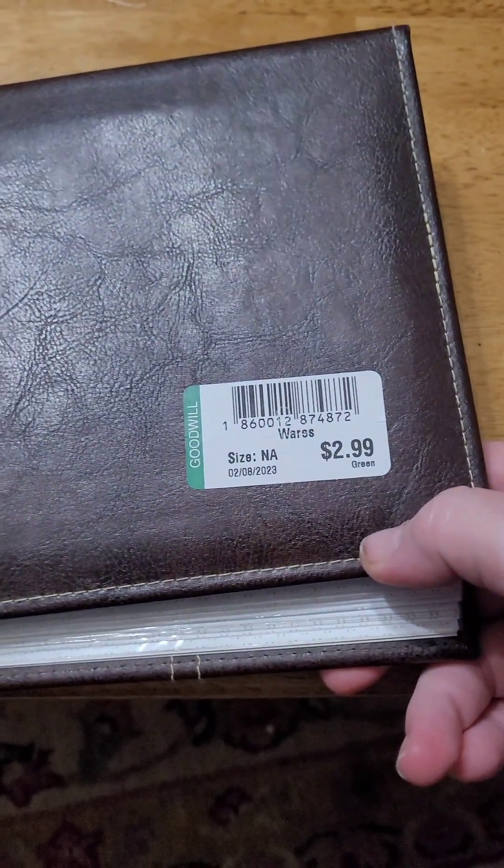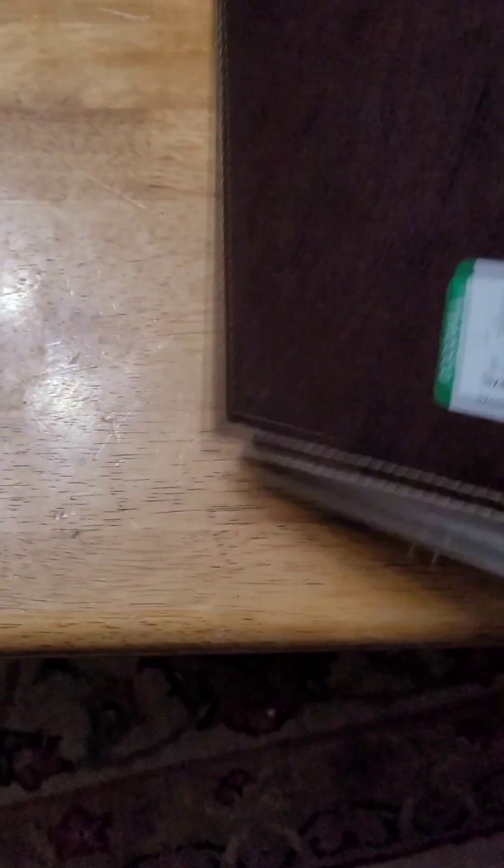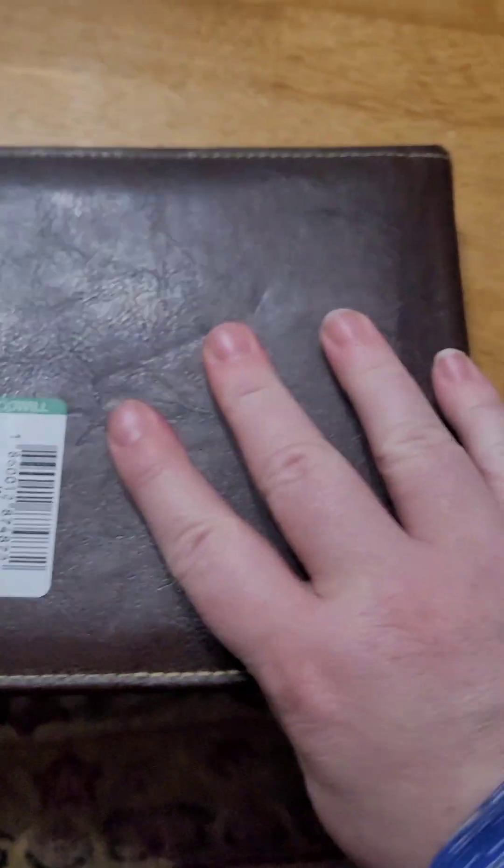Got a photo album to start — it was $3, but the day I went it was green tag half off, so $1.50. The best part, you guys, check this out — you can put your little photos in. And these people actually left some of their photos in here! Aren't they cute? It looks like prom or something. But we'll be using that for the kids.